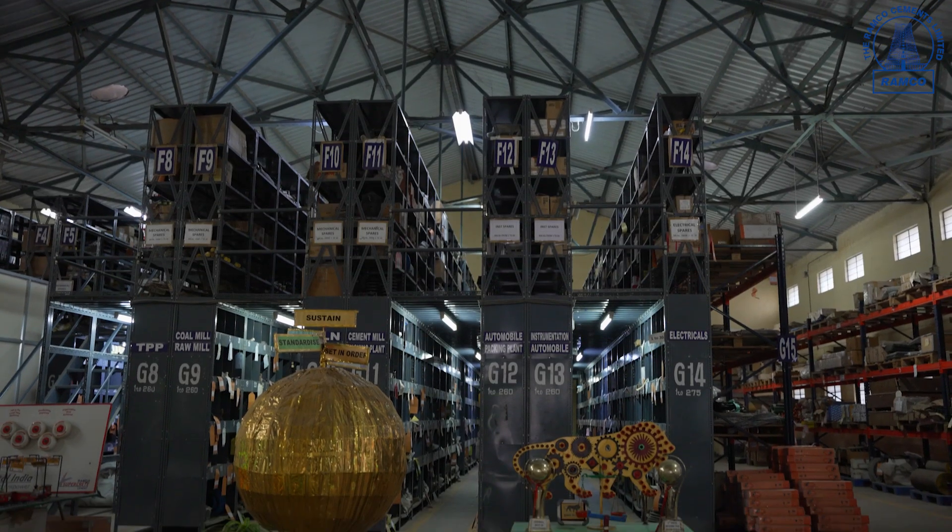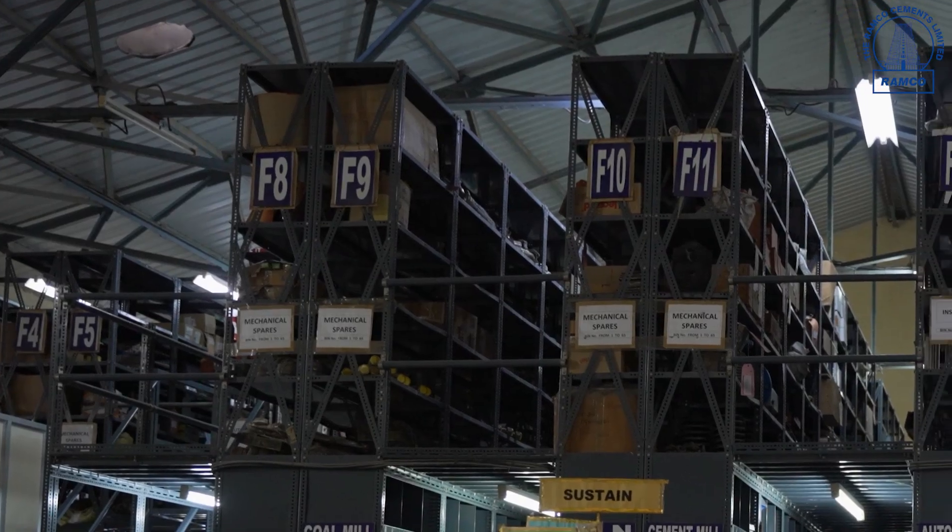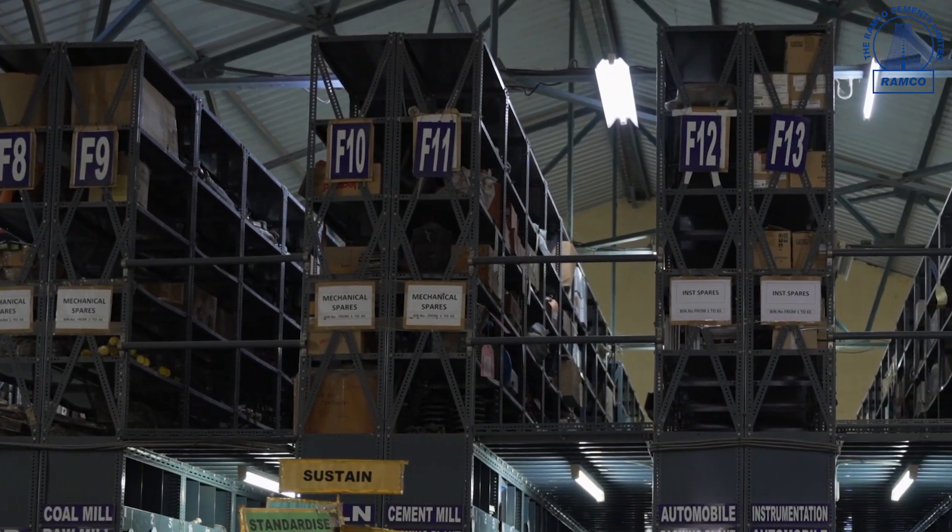We at Ramco Cement Saryalur materials department — our main motto is to ensure the availability of raw materials, fuels, and store spares for other departments. All these materials are procured from the right source, right quality, right time, right place, and at the right price.